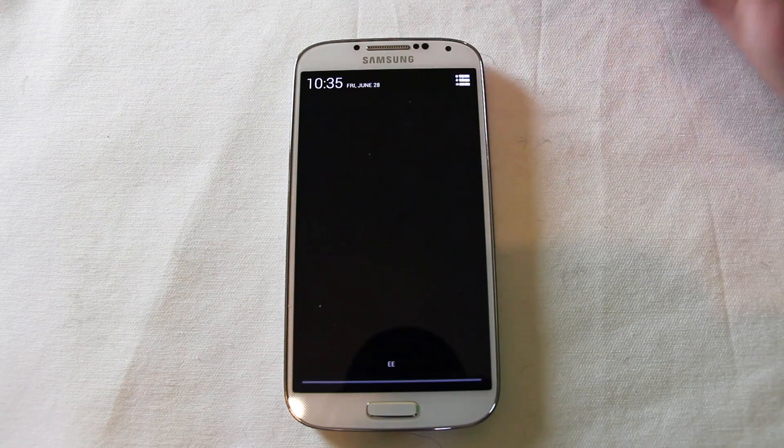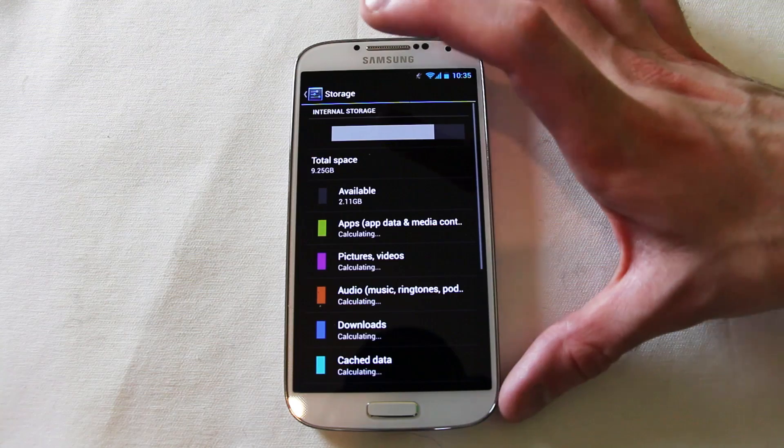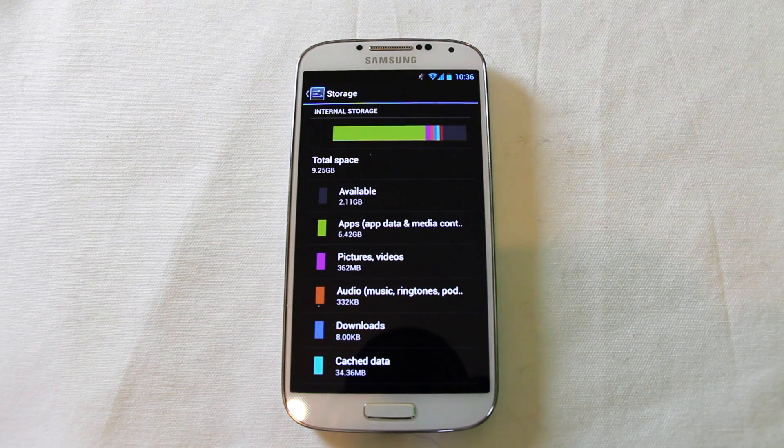Now one thing worth mentioning — if we come into settings, we're not actually gaining any additional storage space. The software that sits underneath the Android desktop layer does still take up a huge amount of space. Those binaries are still present; they have to be, otherwise the device simply won't work. So we're not really gaining any additional space back. Total space there: 9.25 gig with the Google Experience installed.